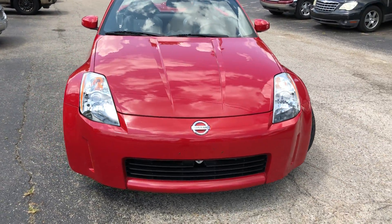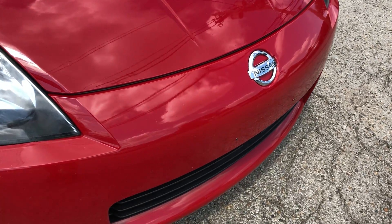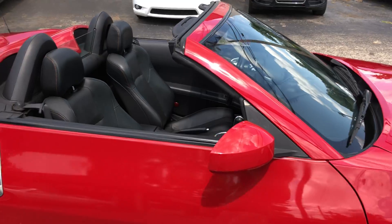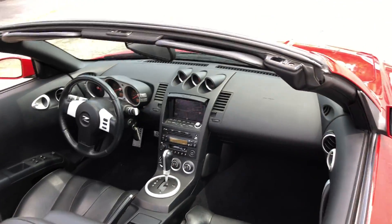See the headlights — no scratches, no rock chips, nothing. Beautiful car. It's got a black top. Look in here at the black perforated leather — no rips or tears.